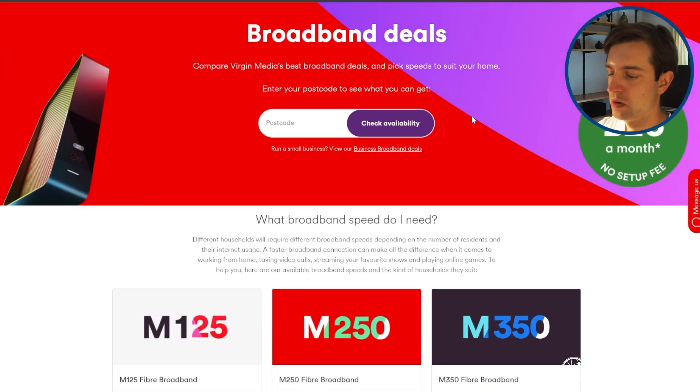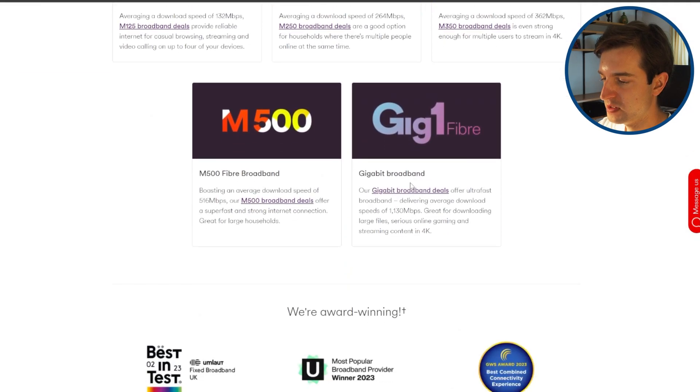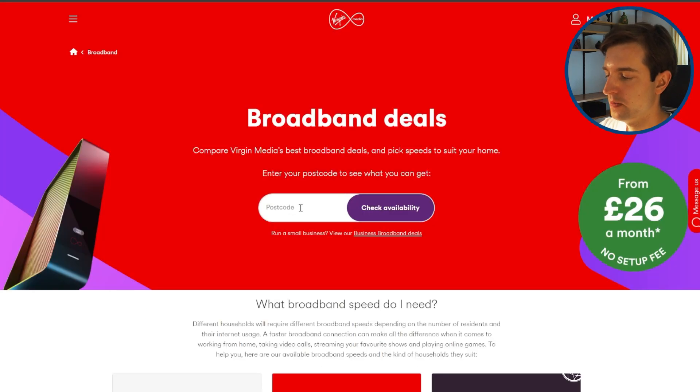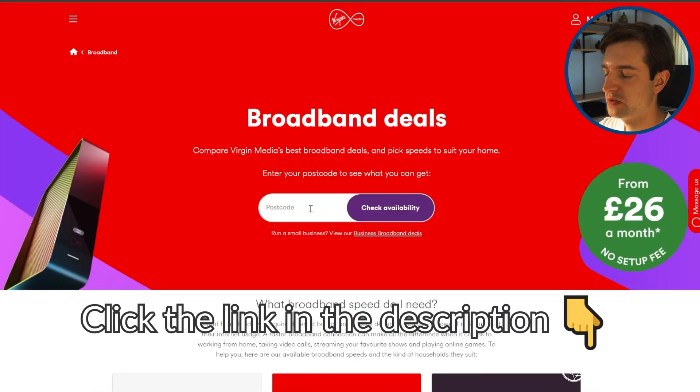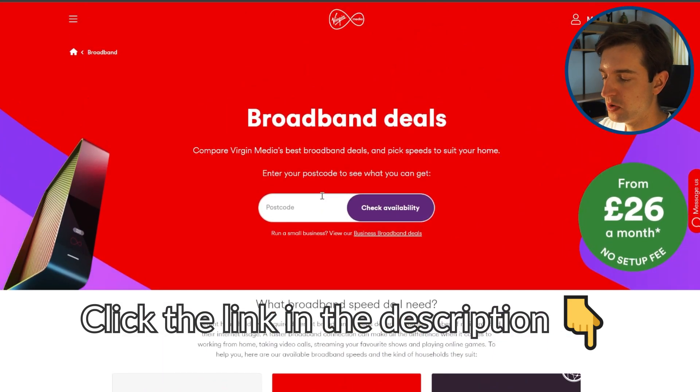Even though it's been out for a while, Virgin Media isn't advertising their Gig 2 plan very much. On their website, you can still see they're pushing Gig 1 as their fastest plan, even though it's not in some areas. So if you're in a Virgin Media area, come to their website, which we've linked to in the description, and put in your postcode. Then the Gig 2 plan will show up if you can get it at your address.